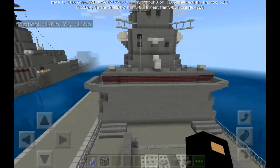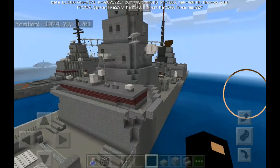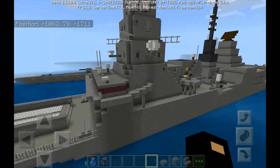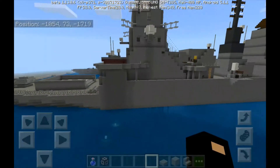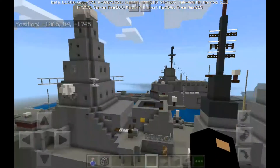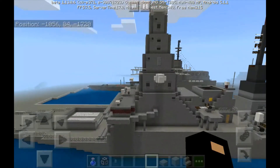Range is in excess of 7,000 nautical miles. The complement is 191, with accommodations for up to 285. For sensors and processing systems, it features the SAMPSON multifunction air tracking radar, a Raytheon integrated bridge and navigation system, two Raytheon AHRS INS units, two Raytheon I-band radars, and an Ultra Electronics Series 2500 electro-optical gun control system.